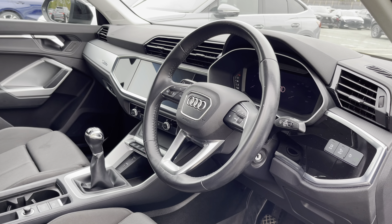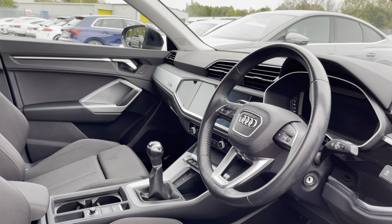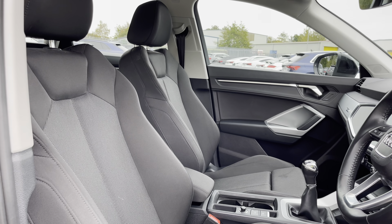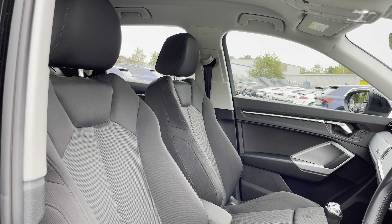Meanwhile, the front interior is even more impressive, with the three-spoke multifunction steering wheel finished in black leather, alongside the silver micro-metallic inlays, which help to really refine the look of this interior, alongside the front sports seats finished in the same smart black index cloth as the rear.